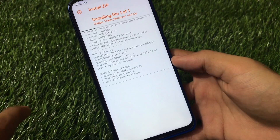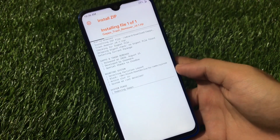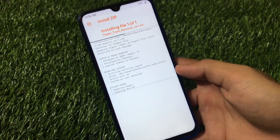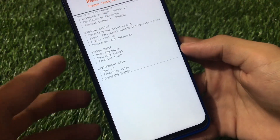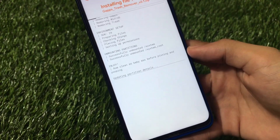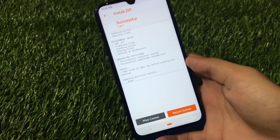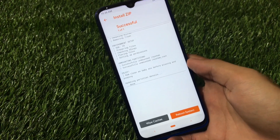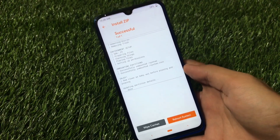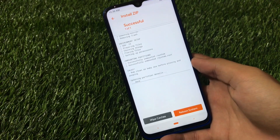In my case it's the GApps Trash Remover v6.1.zip — just click on it and swipe to install. What it will do is uninstall all the Google apps from your device, making it completely Google-free. You'll see messages like 'Removing GApps,' 'Removing Michael G,' 'Removing Trash' — everything will be removed and your ROM will be clean.